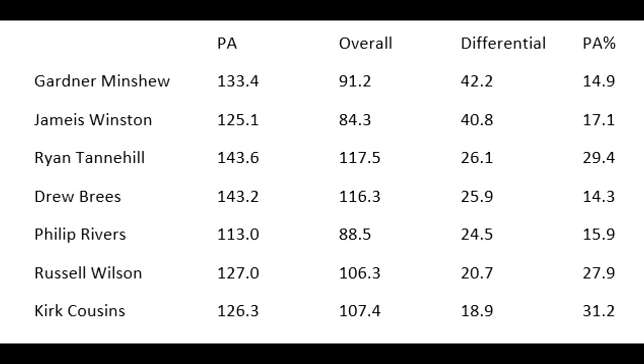The differential is in the third column. Gardner Minshew had the biggest play-action differential — only a 91.2 passer rating overall but a 133.4 when throwing play action. Jameis Winston also had a big differential. Then you get down to Ryan Tannehill — his was next, with about a 14-point drop-off between second and third. Drew Brees had almost exactly the same numbers as Tannehill, within a point in every category.